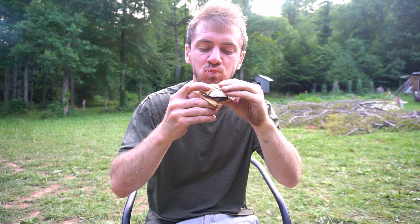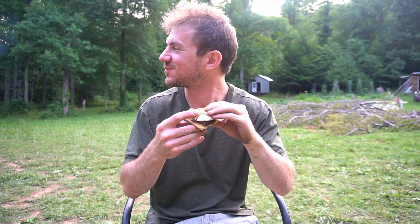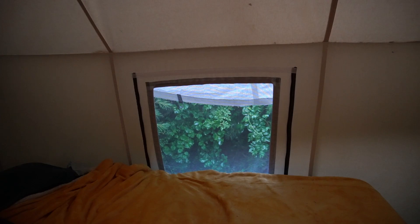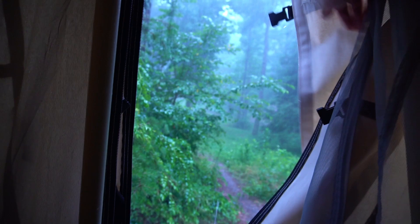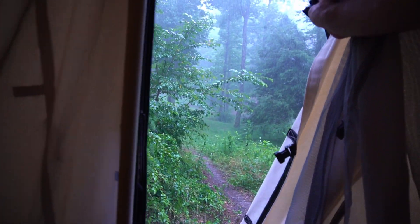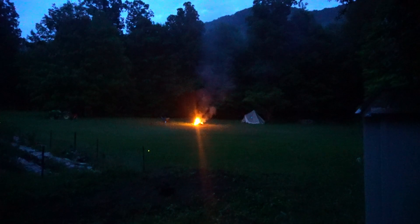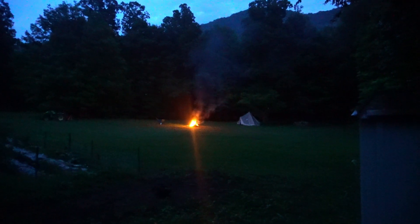Here we have the world's first chanterelle s'more — let's see how it tastes. Not bad. Sweet and savory. Later in the evening there was an intense rainstorm that lasted an hour or two. The wall tent held up pretty nicely in the rain.